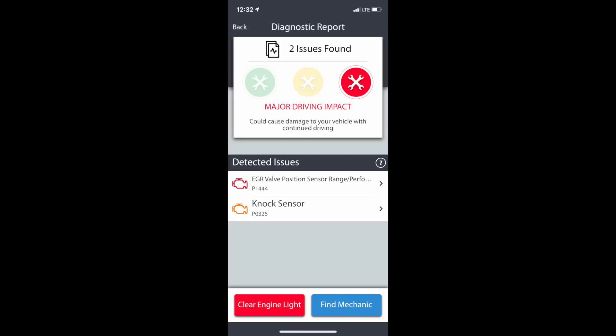It showed me the valve position sensor performance was a concern and there was also a knock sensor warning. But most shocking of all was that Fixed found the vehicle had a major driving impact. What exactly that means is a bit unclear — I couldn't find an interpretation on Fixed's website, but I trust it means it was in a major crash. Since it's a used vehicle, that could have been possible before we bought it. Either way, we've been driving it for about 10 years with no problems, so I trust it's no longer an issue.